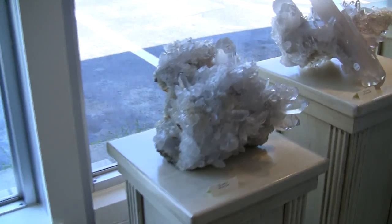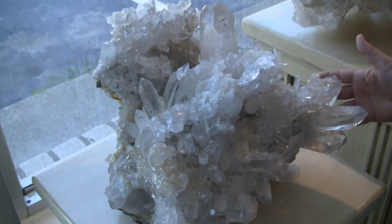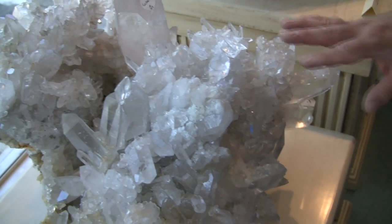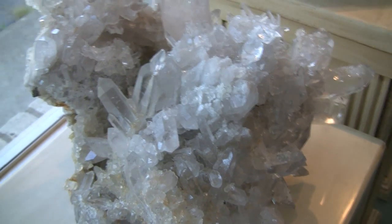Next we have some of our other largest clusters. This is an amazing piece as well with large points coming off and clusters within clusters within clusters.